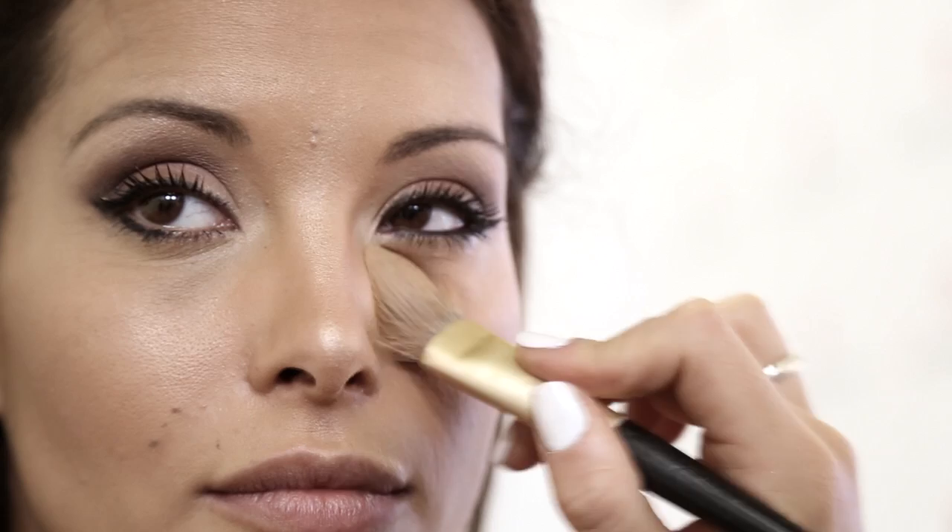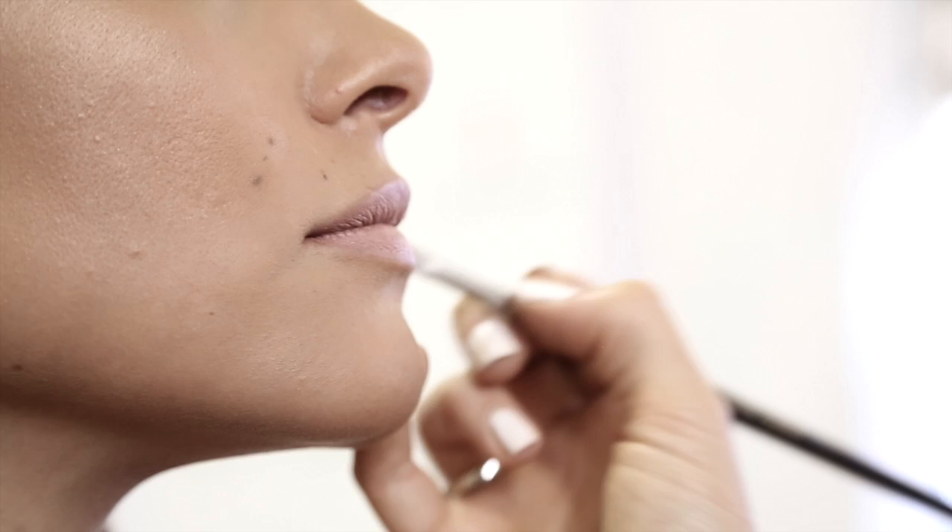We're going to use the Flawless Finish Perfectly Nude Foundation in Toasty Beige, which is just going to give Leanne a beautiful light illuminated skin. To achieve this final touch of glamour, we're going to use the beautiful colored lipstick called Pale Petal. Perfect!